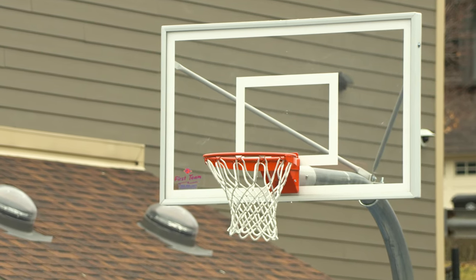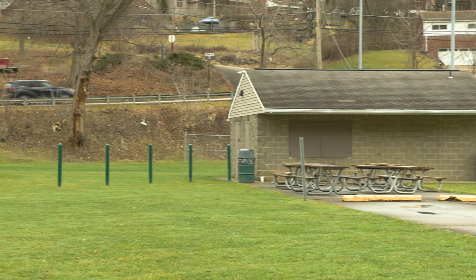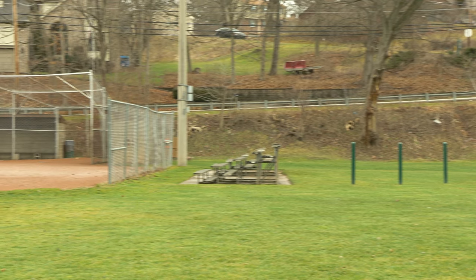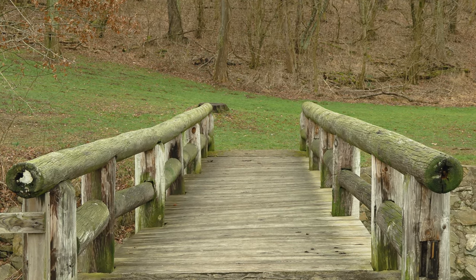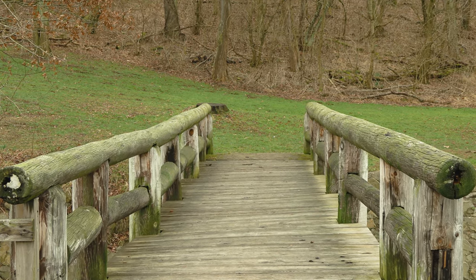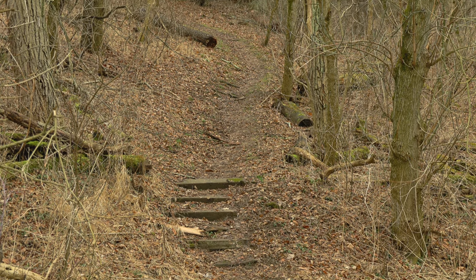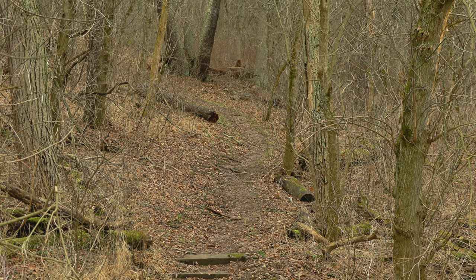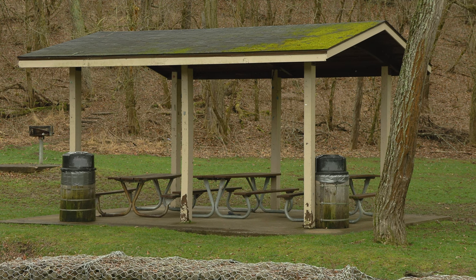It has a basketball court, multiple tennis courts, and a baseball diamond for people to enjoy. After crossing over the bridge, you can take a walk on a nature trail. And afterwards, you can sit down and grab a bite to eat.